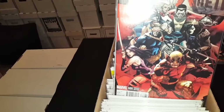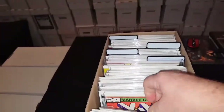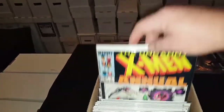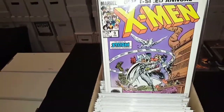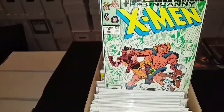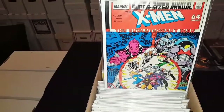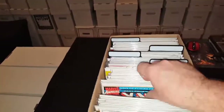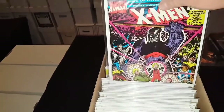Here is Uncanny X-Men 600, and then we have King Size Annual No. 5, No. 6, No. 7 — two of 7 — No. 8, No. 9, No. 10, No. 11 — I got two of them — No. 12. Here's another one of the Evolutionary Wars, great little series. Atlantis Attacks, another one. There's No. 13, No. 14 — I got a couple of them, I got three of those actually.